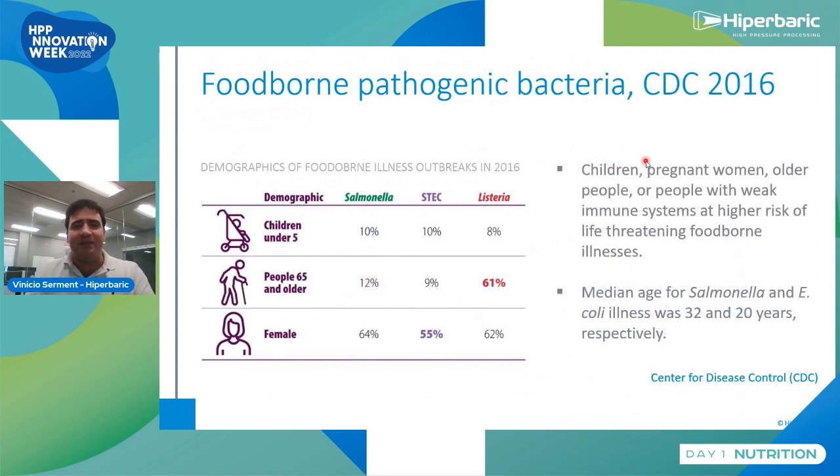Starting with an overview: children, pregnant women, and the elderly are the most susceptible when foodborne pathogens are present in food. From that report, Listeria attaches aggressively to the elderly. E. coli and Salmonella don't differ by age. Regardless of age or sex, they can be present in foods. The median age of infection was 32 and 20 years — even adults can get sick with foodborne pathogens.